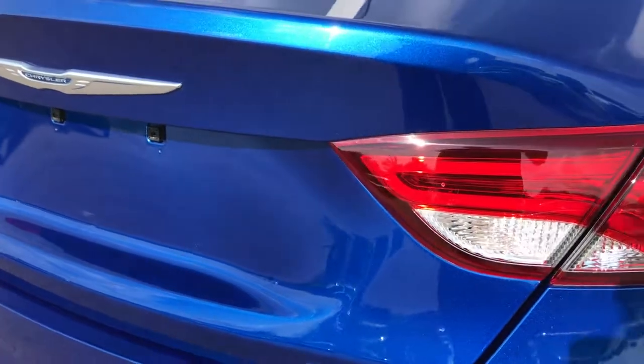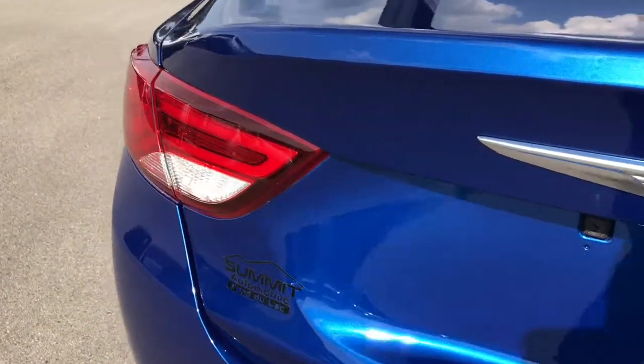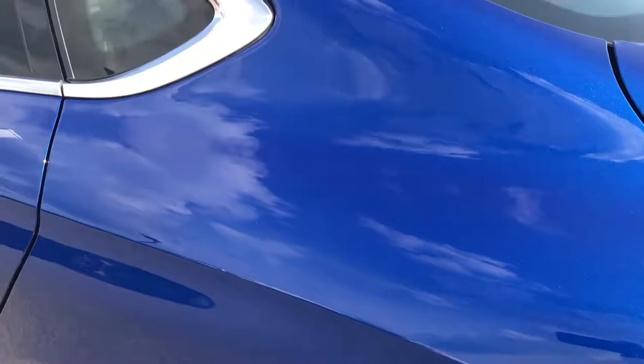The back trunk storage area is very, very clean, and this one does come with a spare tire. Gotta love that metal flake in this vivid blue. LED tail lamps. Down this side of the car, just as clean as the passenger side.